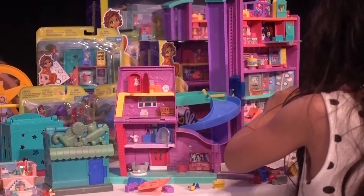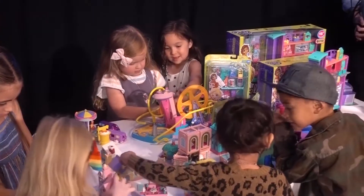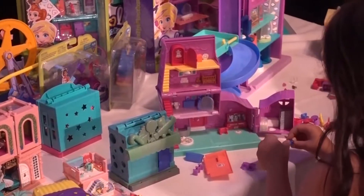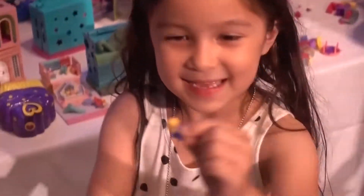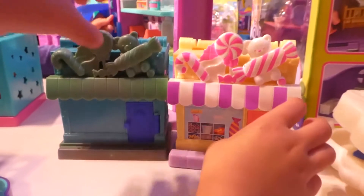Now let's play with toys! Here's me and other YouTubers playing with Polly Pocket toys! Here are the older toys! And here's Polly, but she's blue! And here are those two houses — let's check them out!